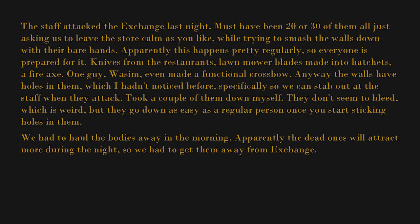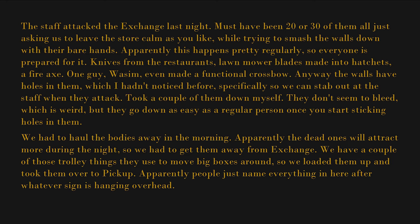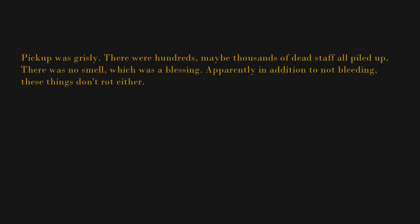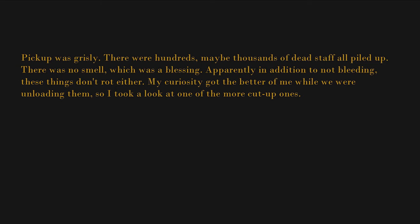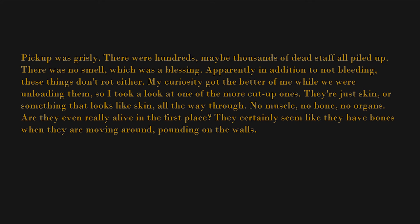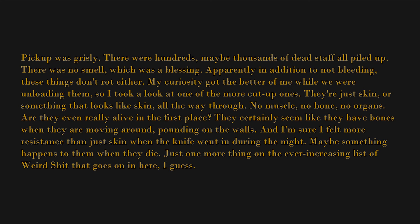We had to haul the bodies away in the morning — apparently the dead ones will attract more during the night. So we loaded them onto those trolley things and took them over to "Pickup." Pickup was grisly — there were hundreds, maybe thousands of dead staff all piled up. No smell, which was a blessing. And apparently, in addition to not bleeding, these things don't rot either. My curiosity got the better of me, so I took a look at one of the more cut-up ones — they're just skin, or something that looks like skin, all the way through. No muscle, no bone, no organs. Are they even really alive in the first place? They certainly seem like they have bones when they're moving around pounding on the walls — and I'm sure I felt more resistance than just skin when the knife went in during the night. Maybe something happens to them when they die.